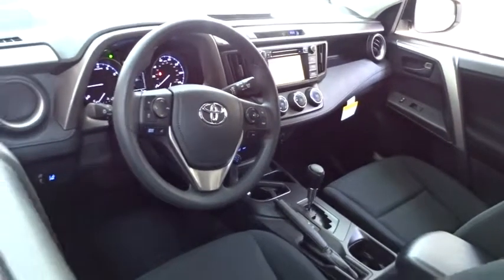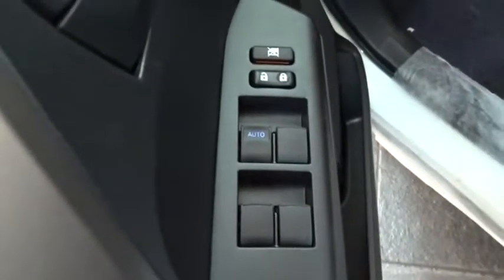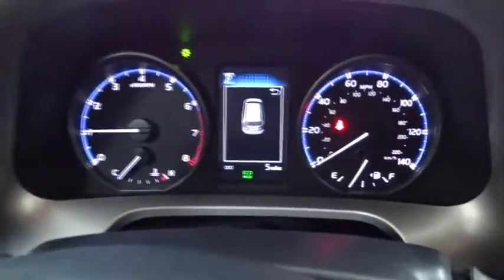Stability control, traction control, keyless entry, backup camera, anti-lock braking system, steering wheel audio control, lane departure warning, Bluetooth, power steering, adjustable steering wheel, cruise control, four-wheel disc brakes.